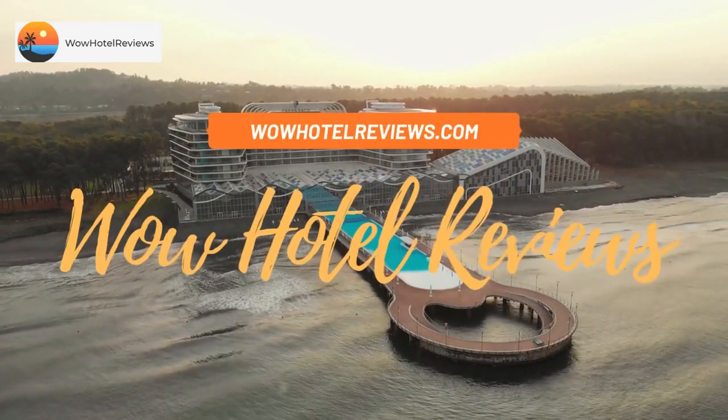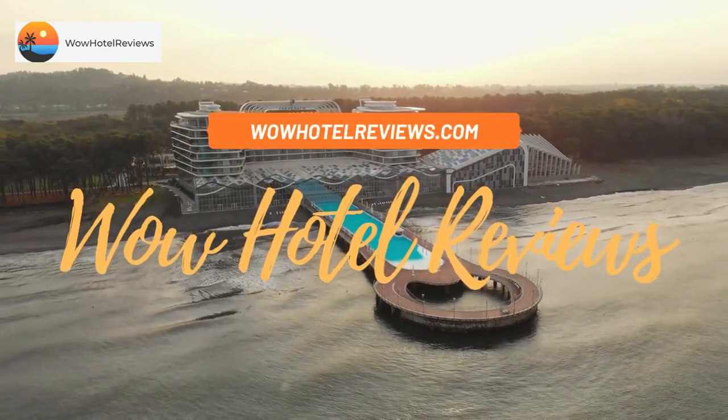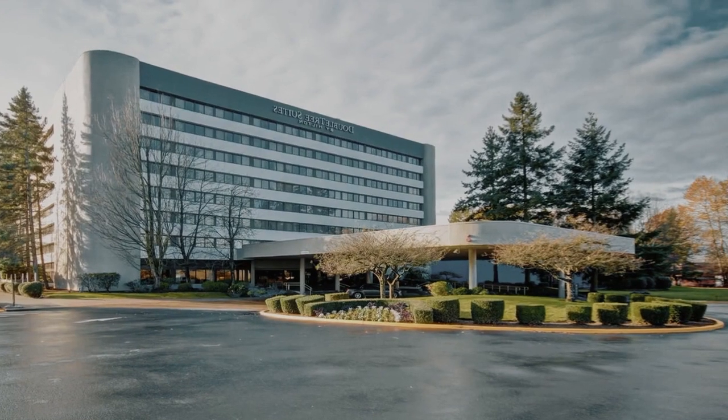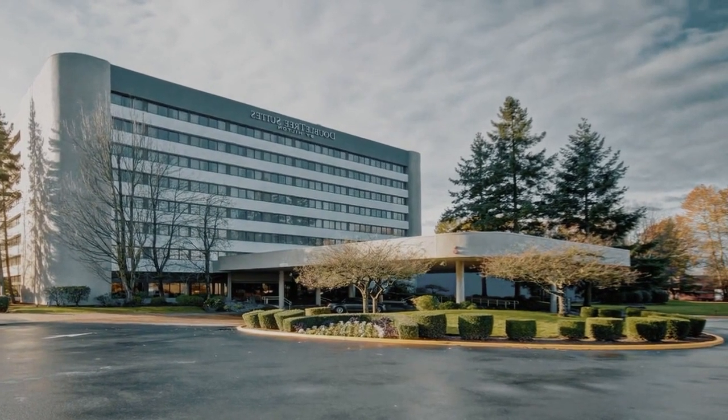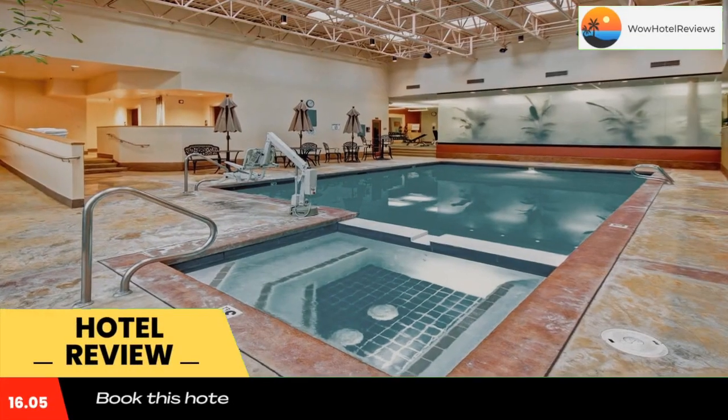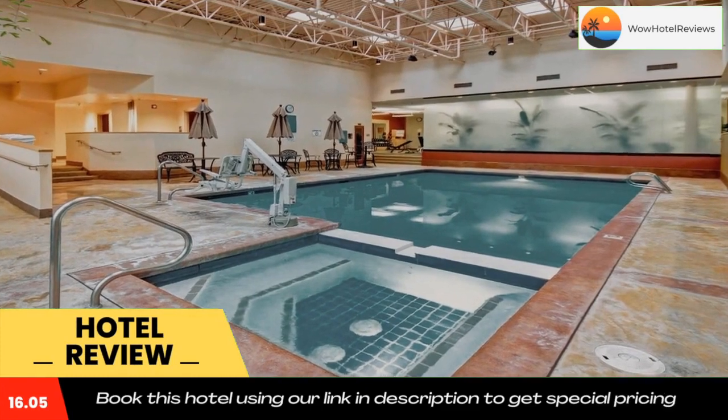Hello guys, welcome to Wow Hotel Reviews. Today I am reviewing DoubleTree Suites by Hilton Seattle Airport Southcenter. It's a three-star hotel. Please use our Booking.com link in the description to book the hotel and get good pricing.